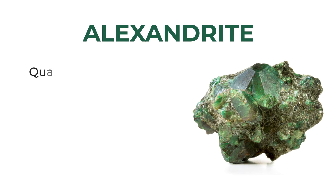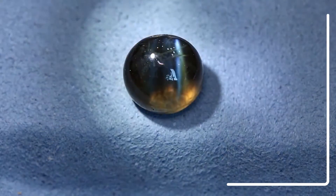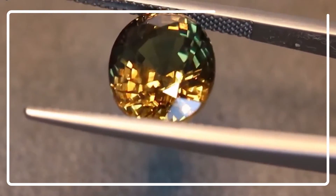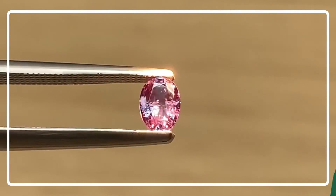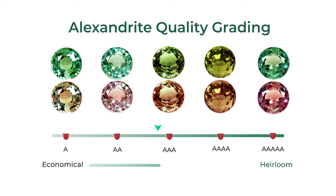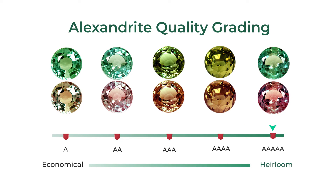The quality of an Alexandrite is determined by three major factors: color change strength, transparency, and clarity. It is important to note that there is no standardized grading system for colored stones. Therefore, we at GemsNY created a system to help customers understand the difference in quality between these stones, which is also a widely used system within the trade. We grade our Alexandrites from A, being the most economical choice, to 5A, being the highest quality or collector's gems.